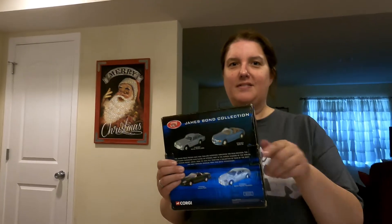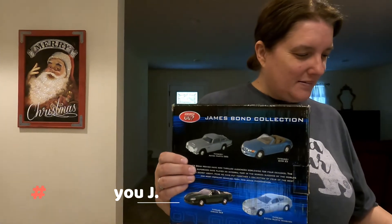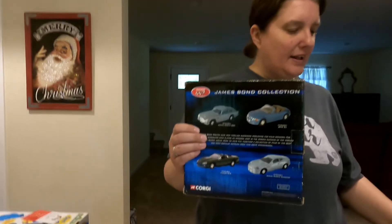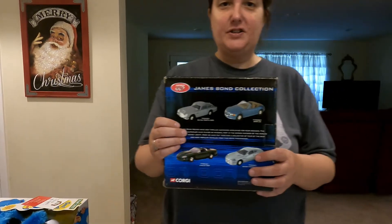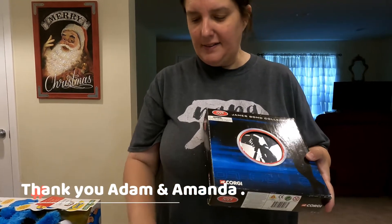We've got a James Bond 007 collection from Corgi. Corgi is an English company that does die-cast cars. This James Bond 007 set goes out to J. Powers on eBay — total is $39.98. That was an Adam and Amanda find, so very nice piece, good job. Thank you Jay for your purchase and working with us.